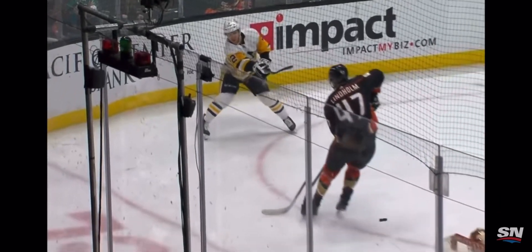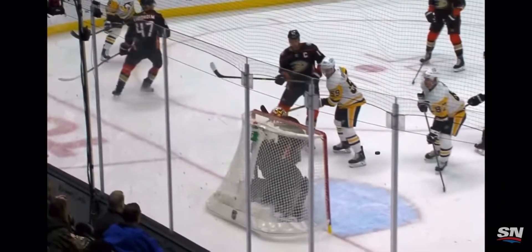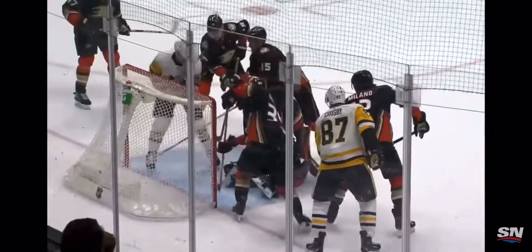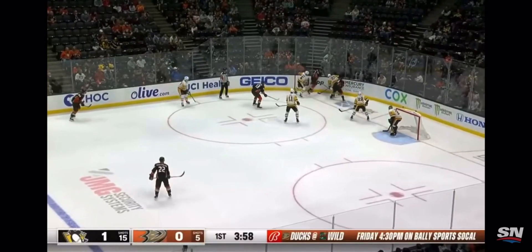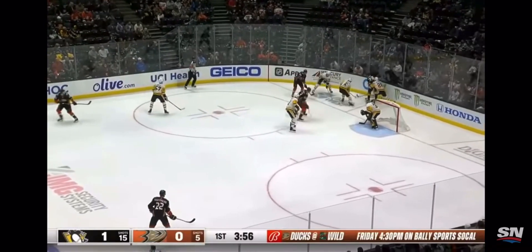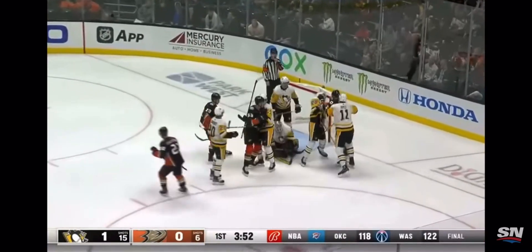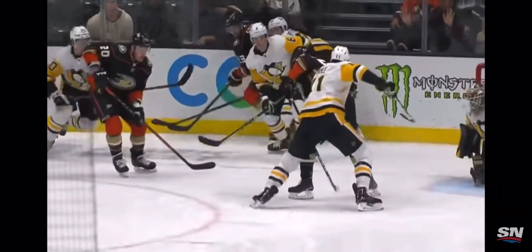Fishing for the puck between the pads of the Anaheim goaltender before Getzloff knocks him out of harm's way. Even in slow motion you get a sense of the hands of Sidney Crosby and just how quick they are. Big hit on Bjorkvist in the corner and the Ducks regain possession. Robinson in front off his skate, backhander from Delorier, and Jari covers up.